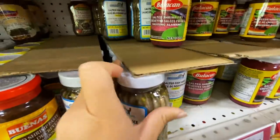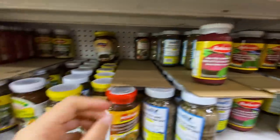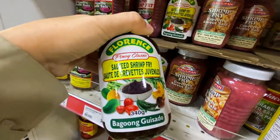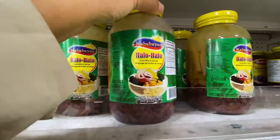They've got all types of paste here - salted shrimp. There are also some Filipino products and halo-halo, which is a Filipino dessert. Wow!